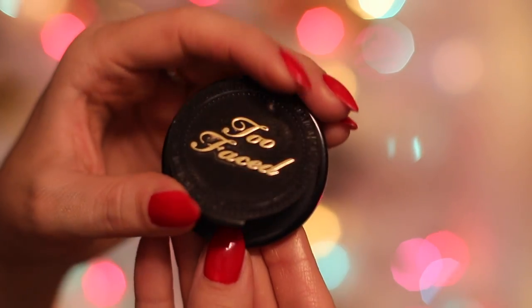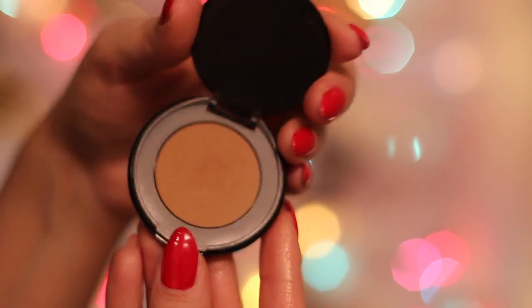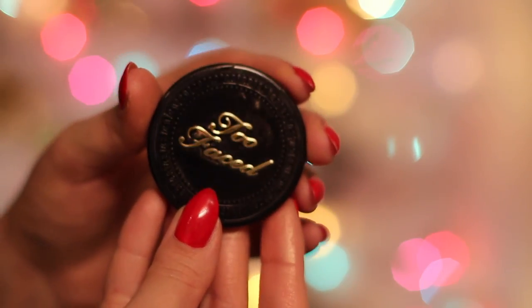Now I'm going to talk about bronzer — this is the Too Faced Chocolate Soleil Bronzer in medium/deep matte. It smells like chocolate, which is a bonus, and it is the most perfect bronzing color. I even use it as a nose contour. I ran out of two of these this year, that's how much I love it, and I'm going to purchase a full size because it's the perfect warm tone without being too warm or orangey.